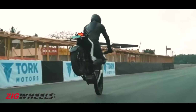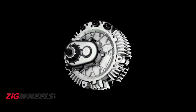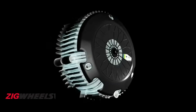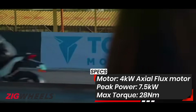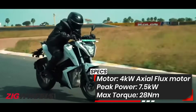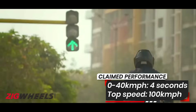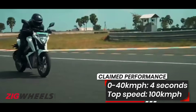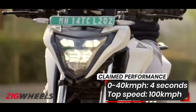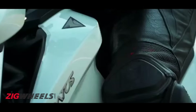Torq prides itself on building the entirety of its motorcycle and components in-house. The motor is built with axial flux technology and has an efficiency rating of 96%, compared to regular motors at 90%. By using this tech, the Torq motor is not only more efficient but is claimed to offer more sustained performance for a longer duration. The 4kW continuous motor has a peak power rating of 7.5kW, making it the most powerful electric motorcycle on sale in the country. With 28Nm of instantaneous torque, the Kratos can clock a 0–40km/h acceleration time of 4 seconds and a top speed of 100km/h. There are three riding modes — eco, city, and sports — with eco being the dullest and sports being the most performance-oriented mode.